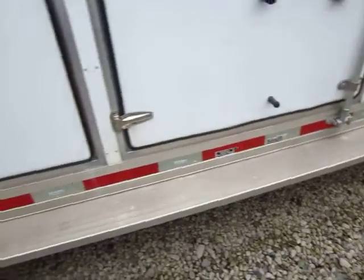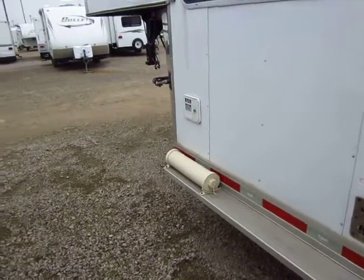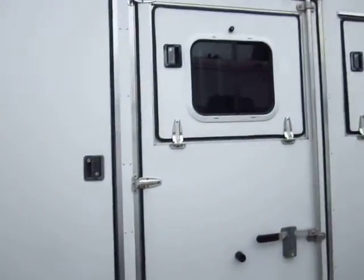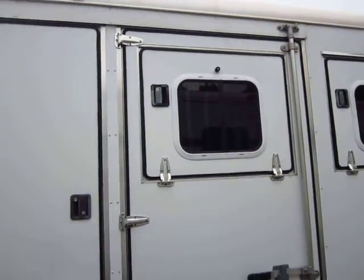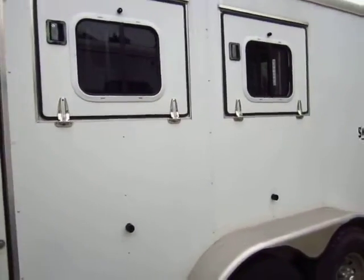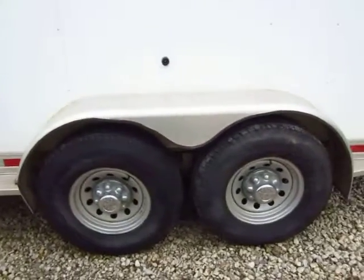One thing I do like is full running boards on here, so you can get to all your windows and whatnot. That's a little sewer hose holder right there — handy little spot for it, actually. All of your windows open. You notice there is a drop-down feeder window, even here in the escape door, and the escape door is exceptionally wide. God forbid in an emergency, you could lead a horse out that door if you need to. A lot of small escape doors, that's not an option.